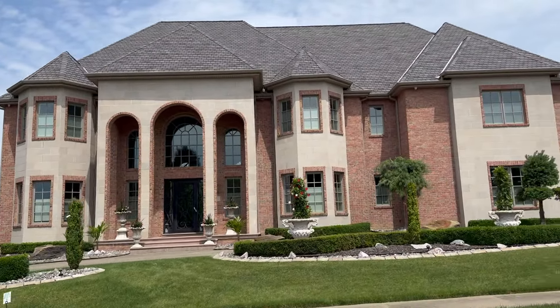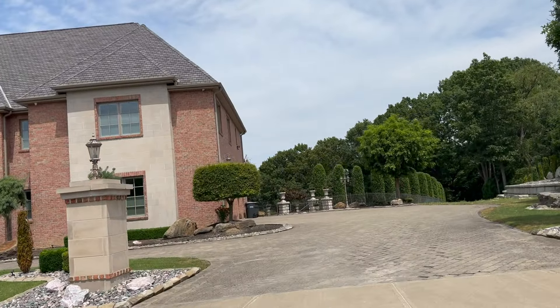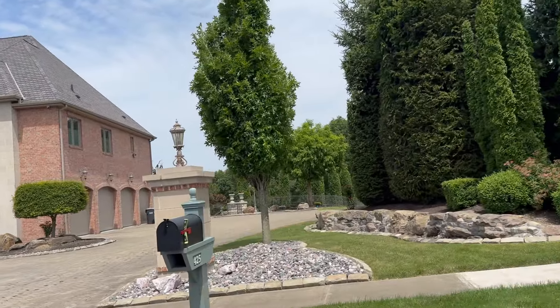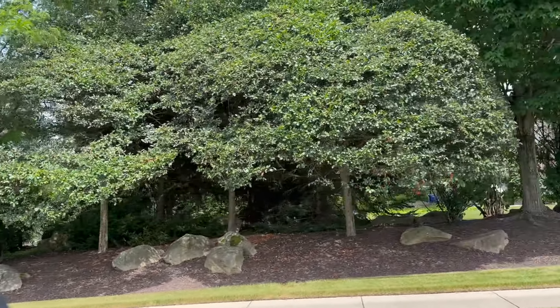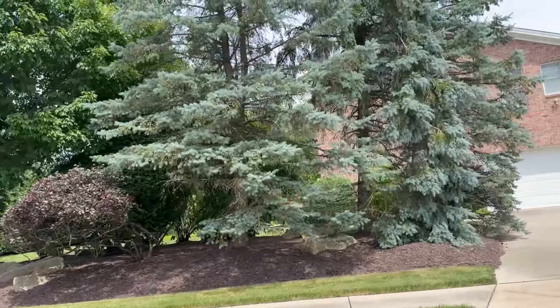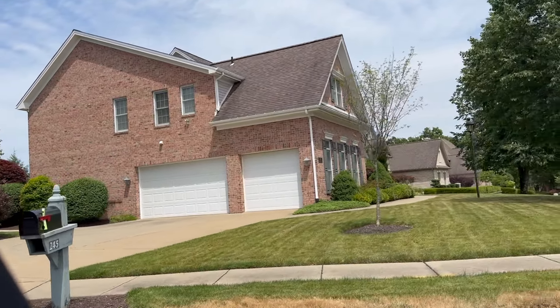It has better public schools than 96% of all U.S. communities and 99% better than all communities in the state. A lot of times people from other parts of Pennsylvania or even surrounding states are moving to this area specifically for the school district.